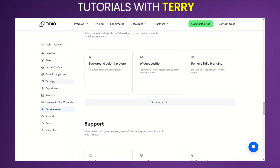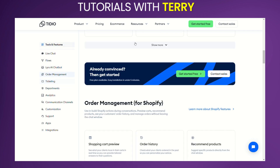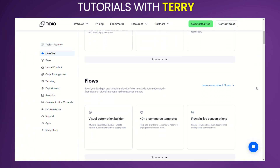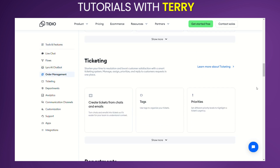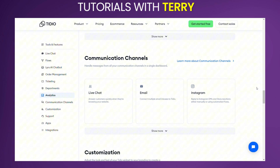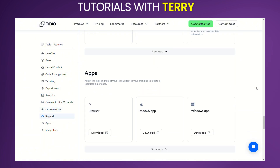What do other users have to say about it? Users generally praise Tidio for its ease of use, powerful automation features, and excellent customer support. Many highlight the positive impact of Tidio's chatbots on customer service efficiency and lead generation. However, some users have noted that while Tidio is highly functional, the free plan has limitations, and some advanced features are only available in the paid plans.